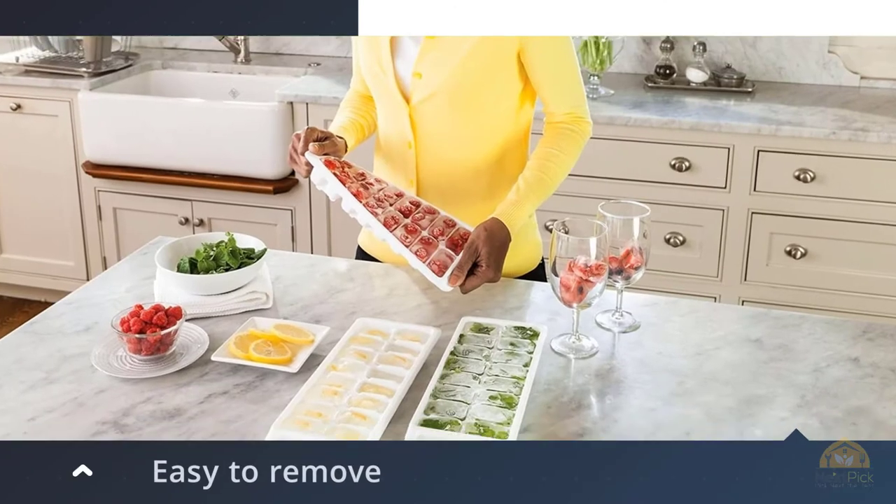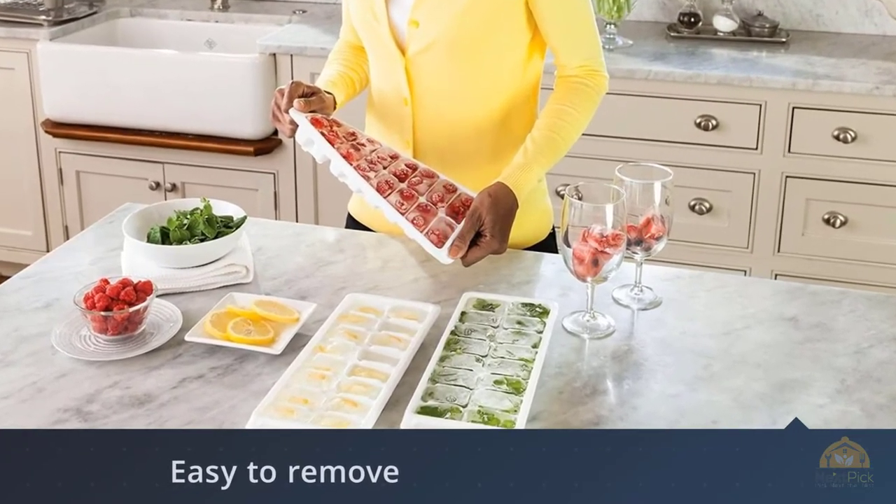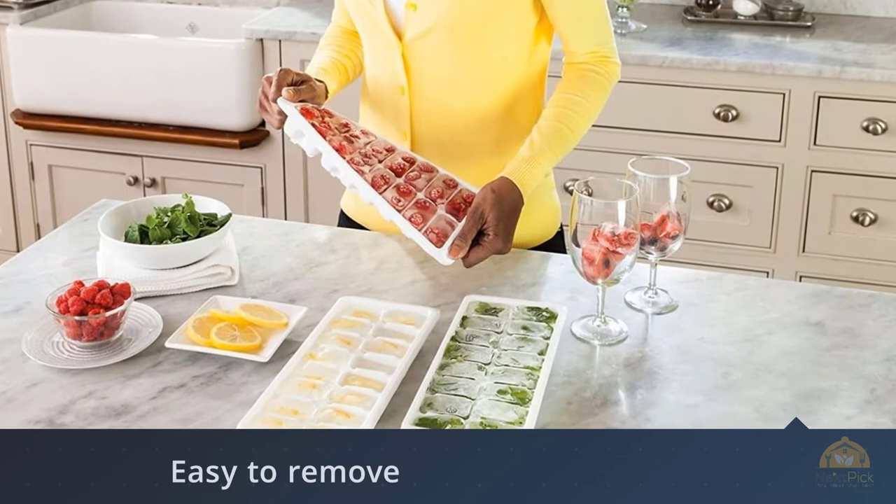This customer has had his for over a year and a half and still loves them. 'Ice cubes should be easy — like, really easy,' he writes.